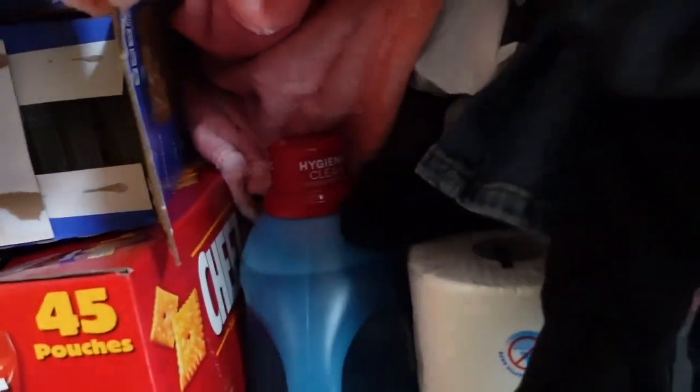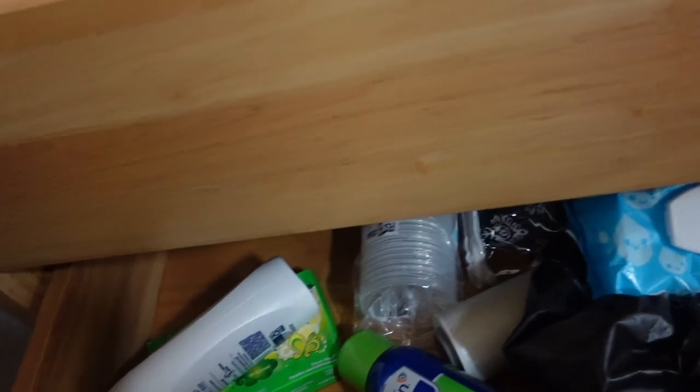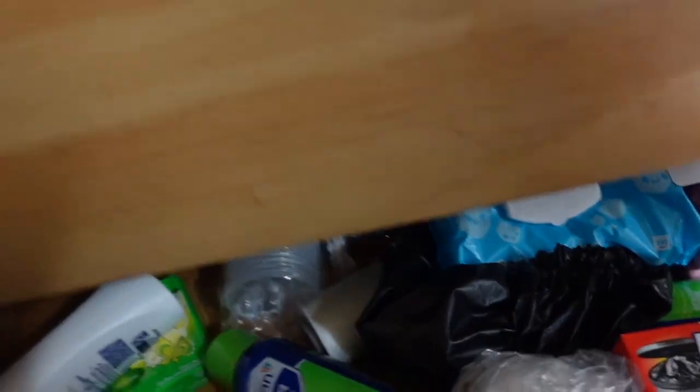I keep some cleaning stuff and laundry detergent, everything like that, in here. I keep towels and stuff in this drawer. In my bottom drawer I keep shower stuff — soap, all that type of stuff.